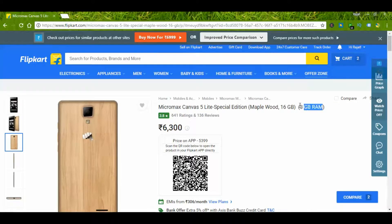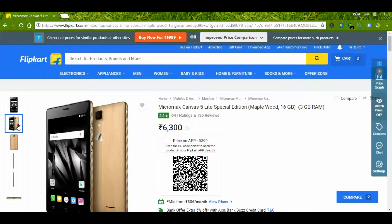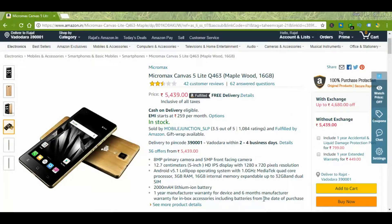This is again a decent buy at 3GB RAM under 6000 rupees; the price varies from 5500 to 6500. It has a wooden finish which sets it apart. This device is also available on Amazon, so do a cost comparison on both Amazon and Flipkart before you make a purchase.